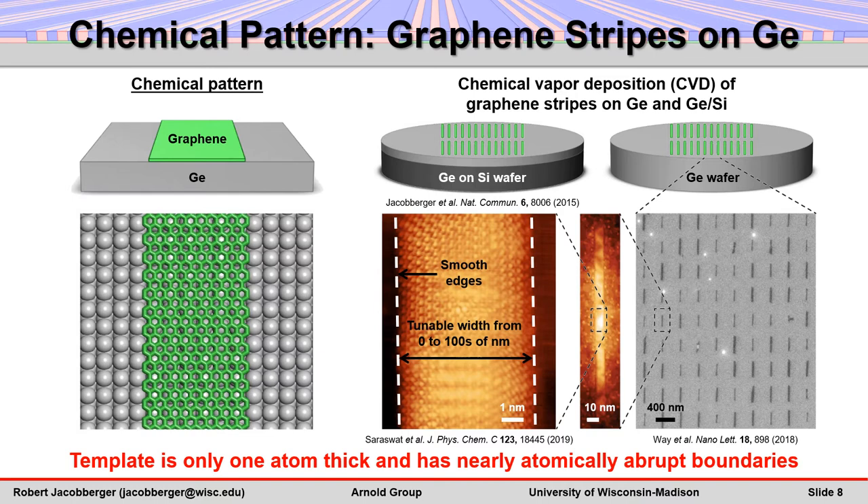Here, we've used graphene stripes on germanium as a template because it takes advantage of our group's expertise in fabricating such systems. However, boundary-directed epitaxy should be generally applicable to a wide variety of template and stripe materials combinations.